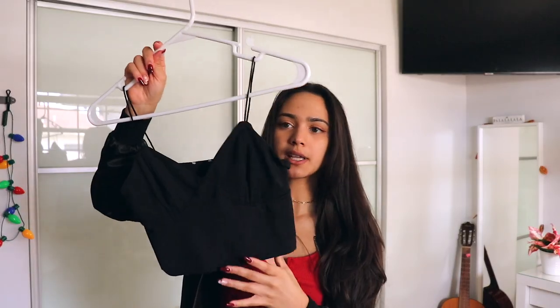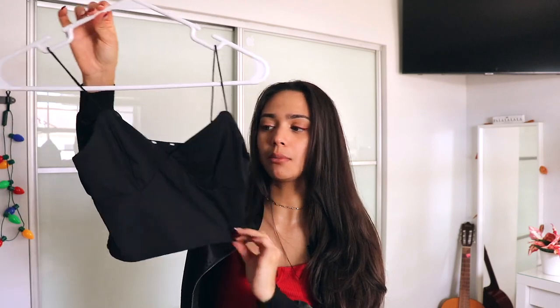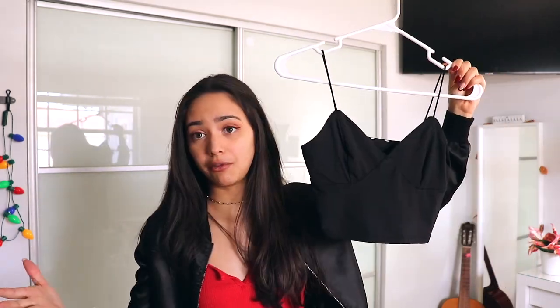I got some things I can layer on top of the long sleeve. I really like this top from Garage — I've worn it before with a brown long sleeve underneath. So if I have a thermal, then the long sleeve, then this, and then the coat, I should be good. I'm going to go ahead and try this out and see how it looks with the heavy coat.